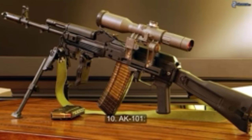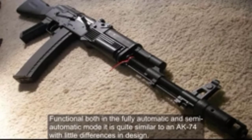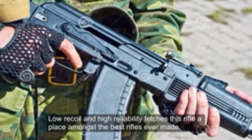Number 10: AK101. Designed in Russia for the international market, the AK101 combines logistical compatibility and familiarity of the 5.56x45mm NATO round with high reliability. Functional both in fully automatic and semi-automatic mode, it is quite similar to an AK74 with little differences in design. Low recoil and high reliability fetch this rifle a place amongst the best rifles ever made.